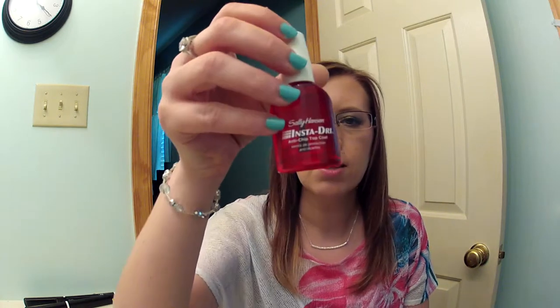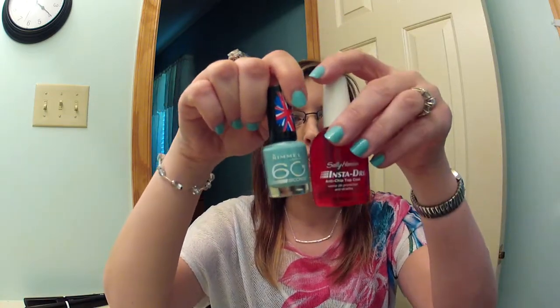The last nail product I have is the Sally Hansen Insta Dry Anti-Chip Top Coat. This dries literally in 30 seconds. So if you pair the Rimmel 60 Second with this, your nails are done in no time.